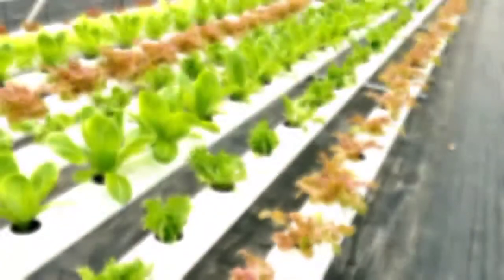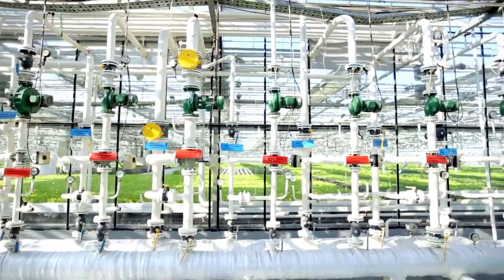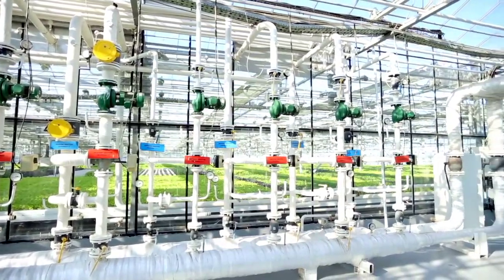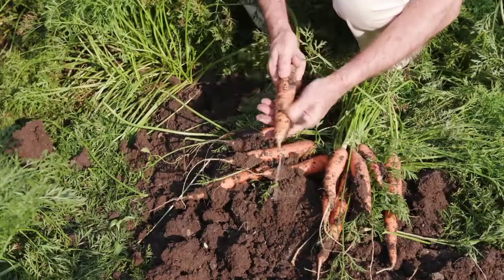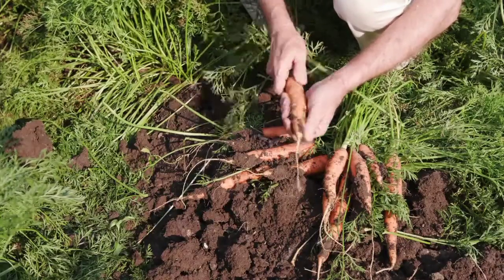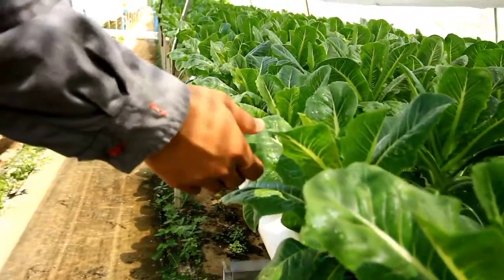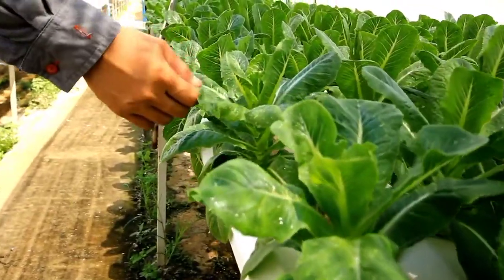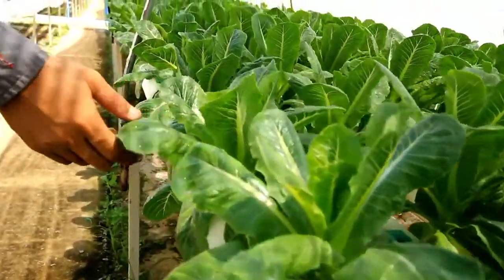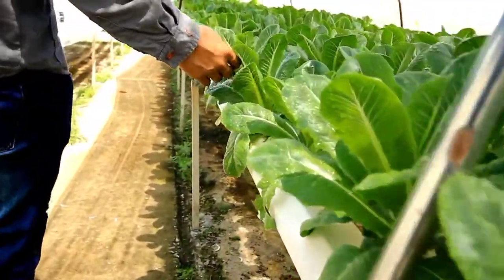Throughout this video, we'll weigh the advantages and drawbacks of each method. We'll explore how hydroponics can supercharge plant growth using mind-boggling technologies that even Mother Nature might envy. And we'll see how good old-fashioned soil farming has its own set of unique perks, including the wisdom of generations etched into its practices. So buckle up, green thumbs and curious minds — by the end of this video, you'll have a clearer understanding of these farming methods and be better equipped to make informed choices that contribute to a sustainable and thriving future.